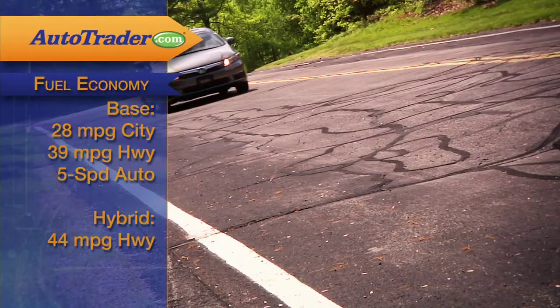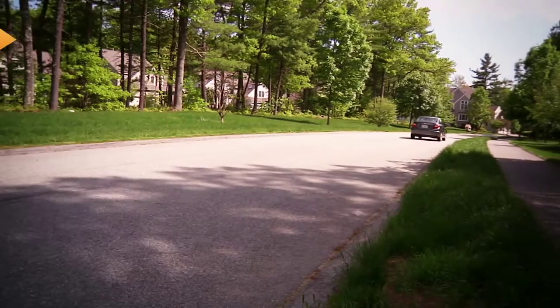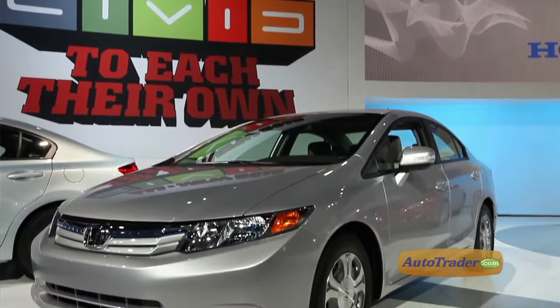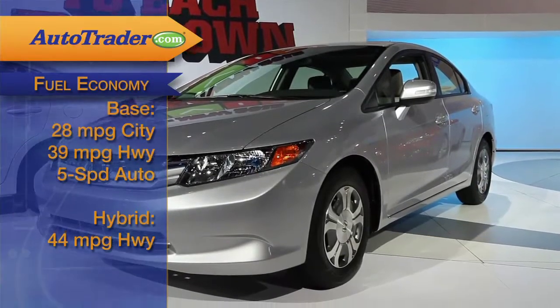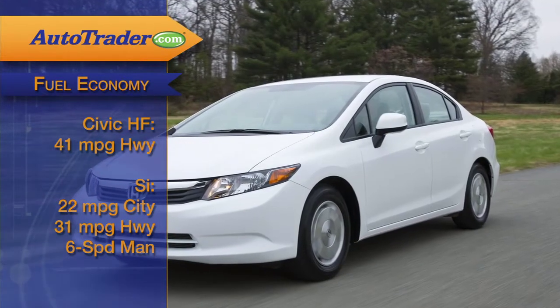That brings fuel economy to 28 in the city and 39 on the highway, even though the Civic still uses a five-speed automatic transmission, unlike most of its competitors that use a six-speed. For even better fuel economy, you'll want to look at the 44 miles per gallon Civic Hybrid, or the Civic HF, which should get about 41 miles per gallon on the highway.